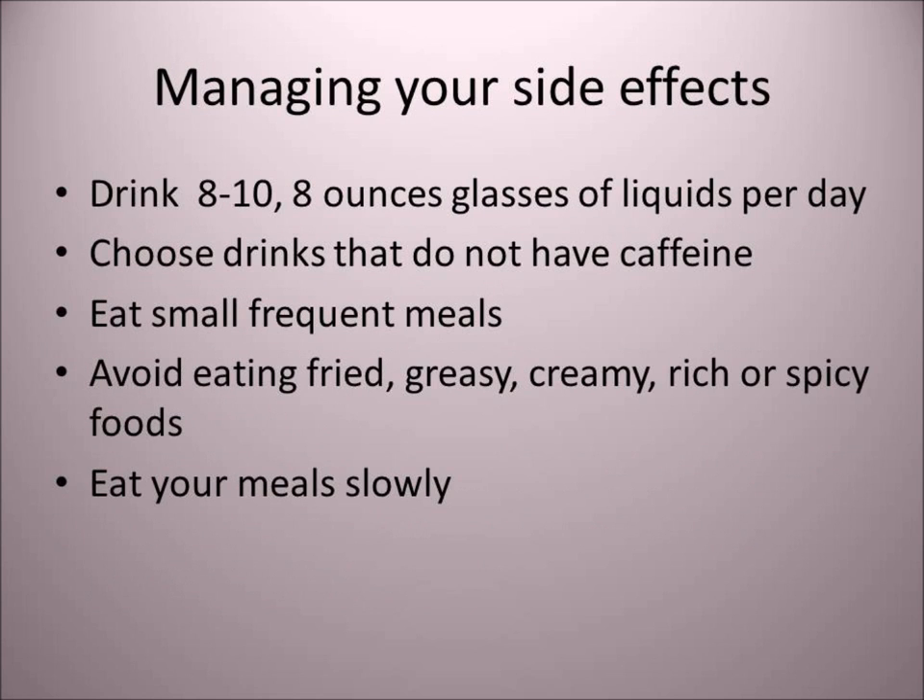Make sure you're well hydrated during the day, meaning you drink plenty of fluids — eight to ten eight-ounce glasses of beverages that do not have caffeine. Eat your small, frequent meals, and avoid fried, greasy, creamy, or spicy foods. Eat your meals slowly.